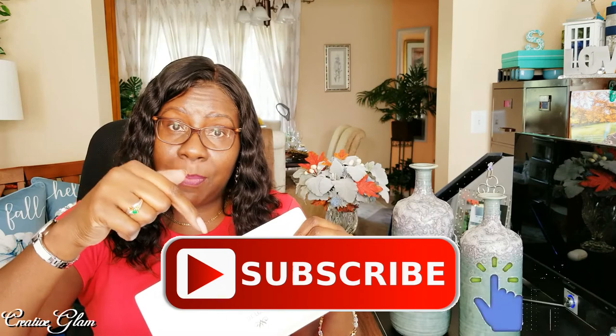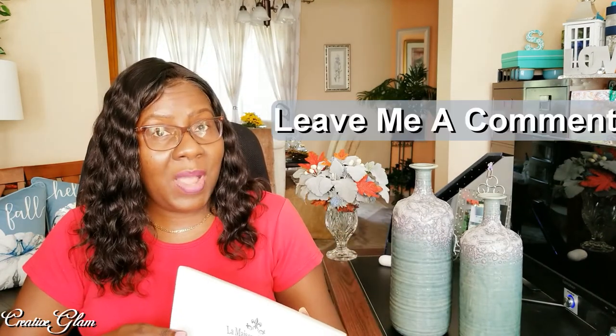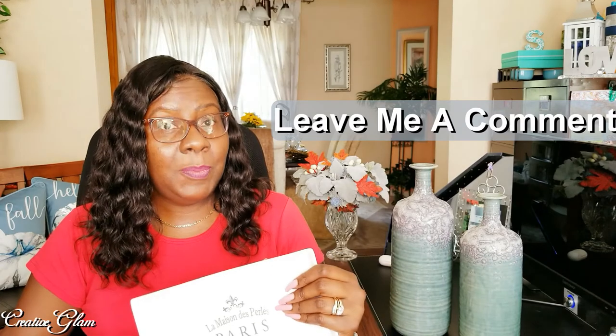That's it — we're all done! Thank you so much for tuning in to my Home Goods haul. I hope you enjoyed it. Don't forget to hit that subscribe button and the notification bell twice so you'll be notified when I upload new videos every Tuesday and Thursday. Have a blessed day and I'll see you right back here next time on Creative Glam!